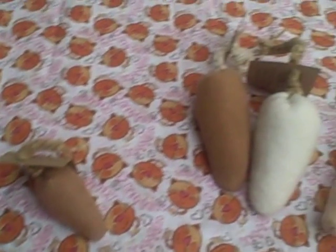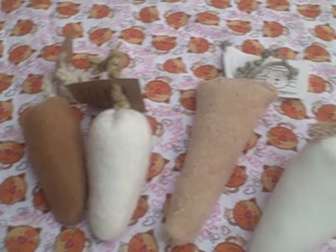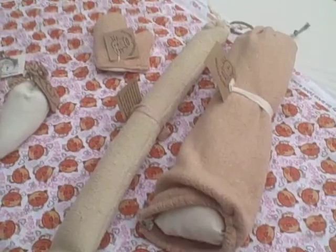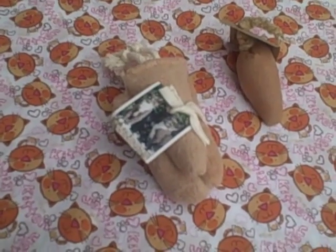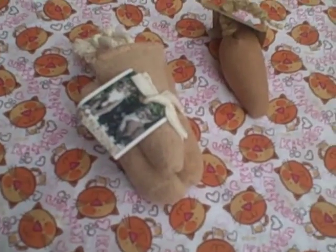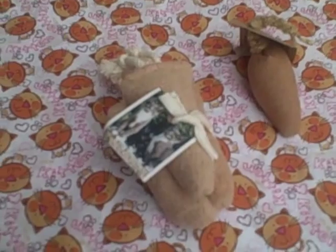Sometimes we get questions about which organic catnip toy would be best for anyone's cat. We make a wide variety of catnip toys mainly because cats like different things, just like people like different things, or dogs like different things.